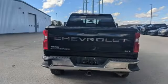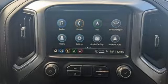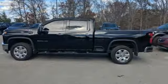It's well equipped with the features you need: V8 engine, four wheel drive, driver selectable mode, trailer brake controller, streaming audio, and Wi-Fi hotspot.